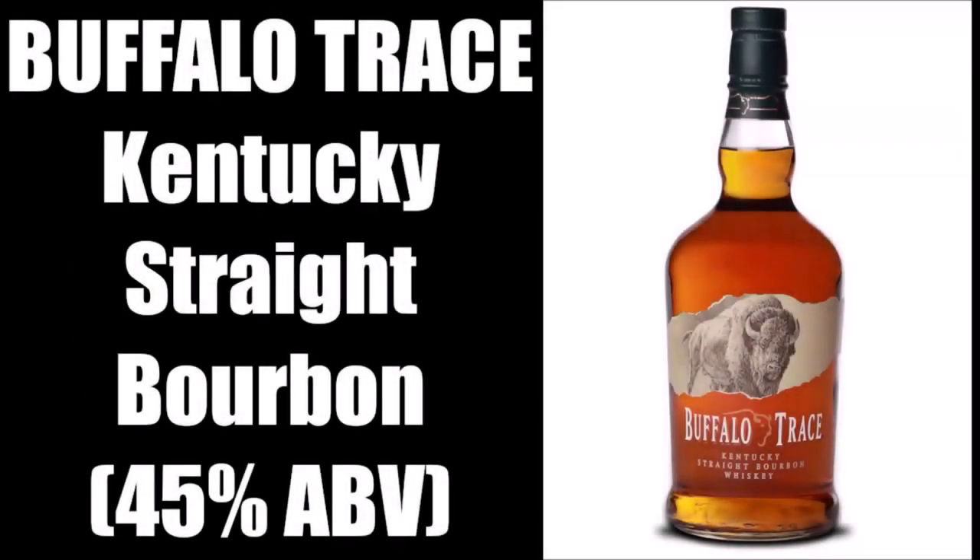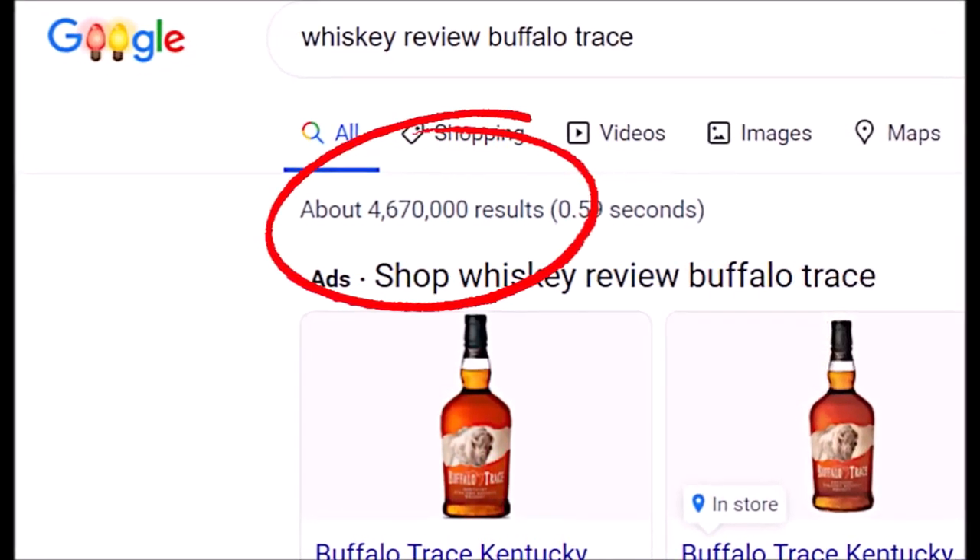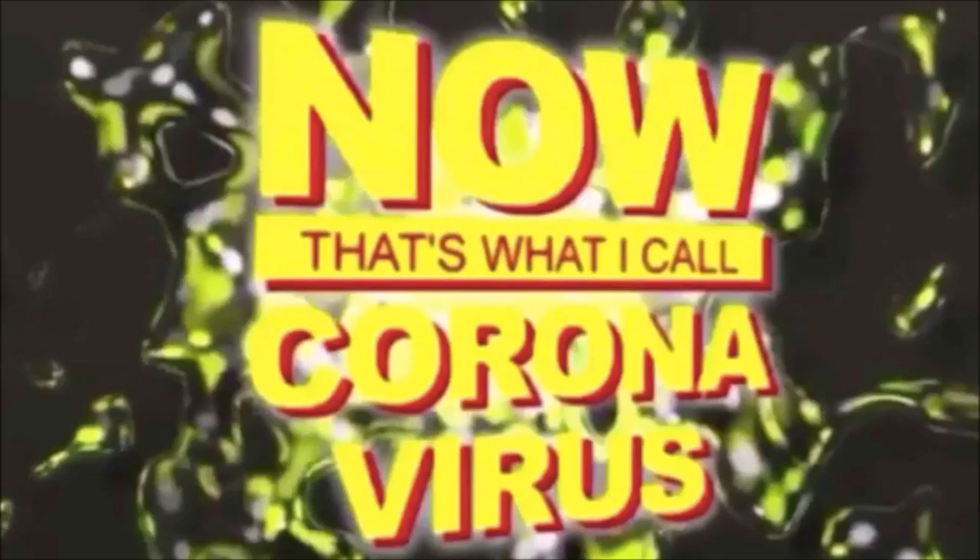I'm Josh, and today I'm reviewing Buffalo Trace, a whiskey that has been comprehensively reviewed by many others. I've wanted to take it for a spin for a while now, but then quarantine happened.